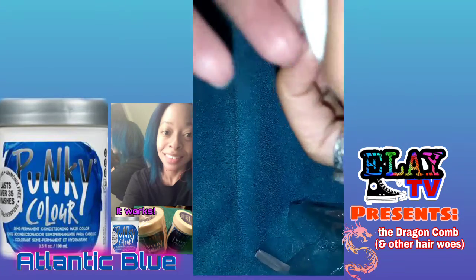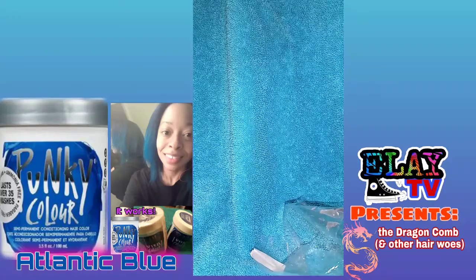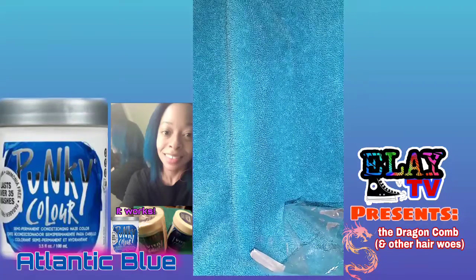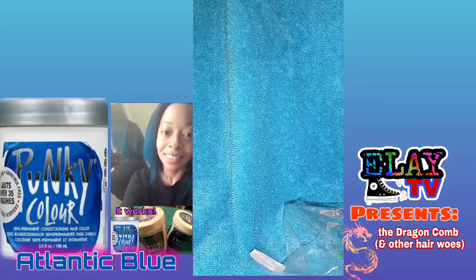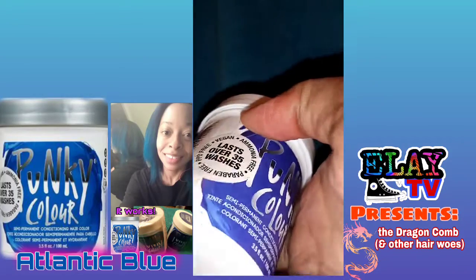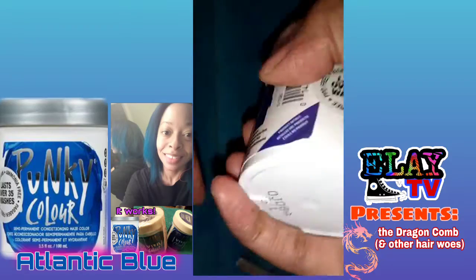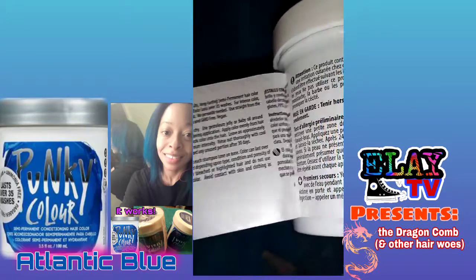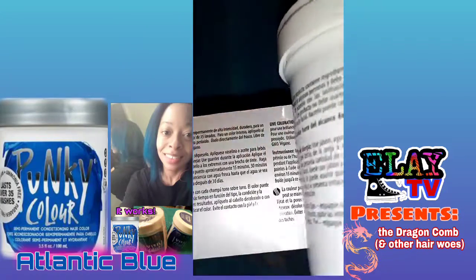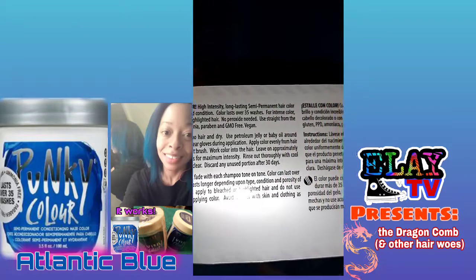I did do a color treatment process with this, as far as bleaching my hair. The product lasts up to 35 washes, but it depends on how much you wash your hair and the temperature. I still like to use warm water because I don't like when my head is too cold while it's getting washed, so that's going to affect the lasting power of the color. But even though I wash my hair with warm water, I'm still happy with the staying power of the results.